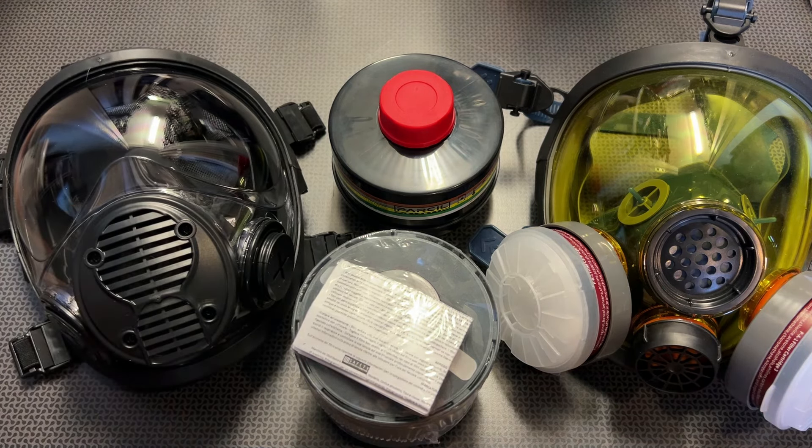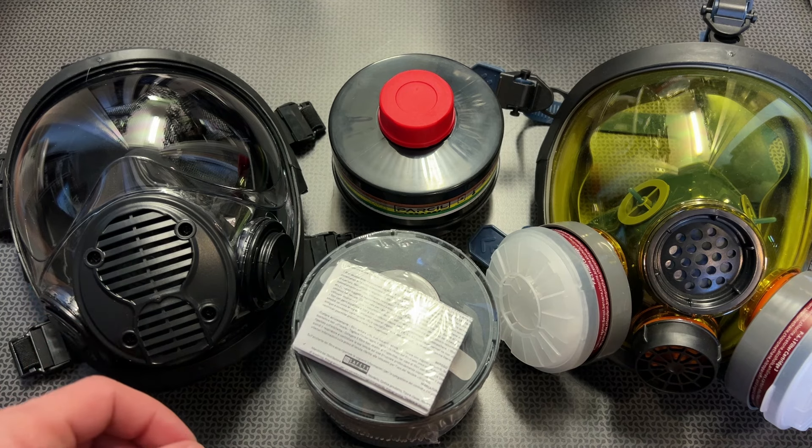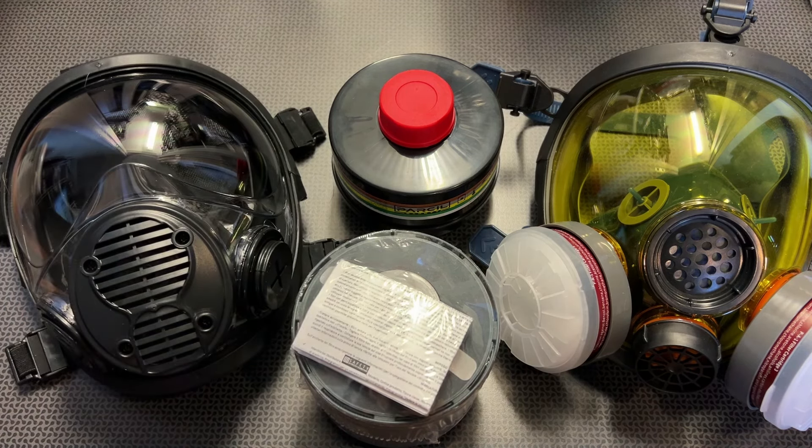On top of that sale, you can actually still use the code 704 or 704TAC. Now both of those are one-time use codes, so if you've used one, try the other, and they're good for 25% off the sale prices. All of the information, links, and codes will be in the description below.